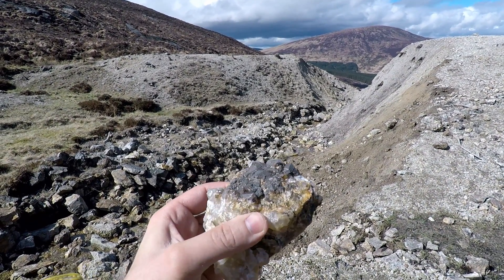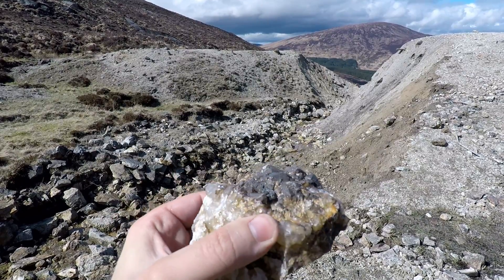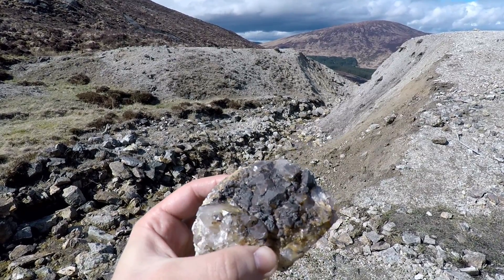Here's a quartz druze, and unlike the other tailings, this one is completely covered in iron and manganese oxides.